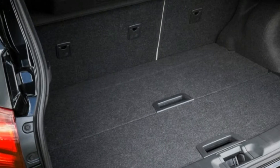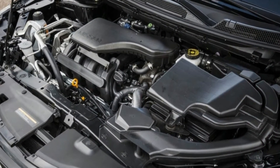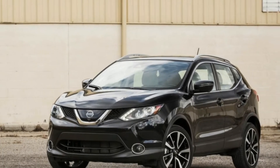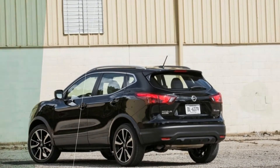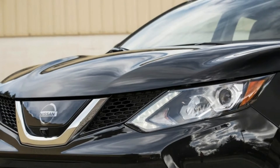What the Rogue Sport lacks in acceleration it makes up for with good fuel economy. Unfortunately, so do its rivals, even those that are outright quick such as the Kia Soul X-Claim. In our real-world testing, however, the Rogue Sport is the only crossover in this match-up that exceeded its EPA-estimated highway fuel economy.